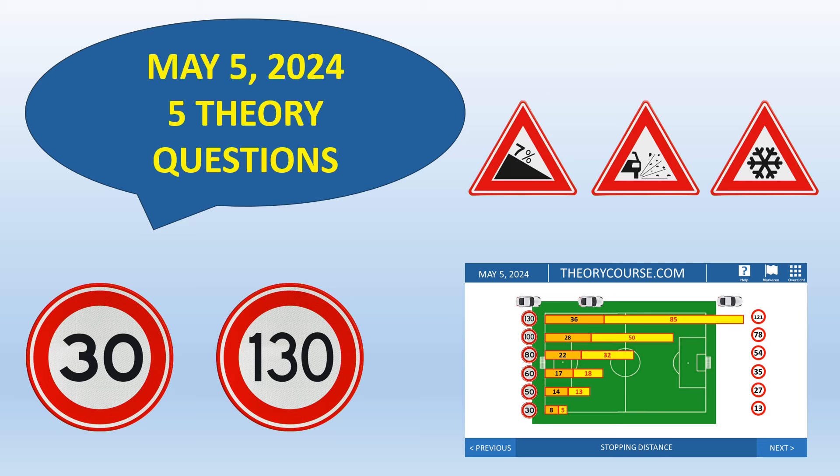Hello, good to see you watching this video. Today is May 5, 2024. May 5 in the Netherlands is Liberation Day — World War 2 came to an end in 1945. Because it's May 5, I give you five theory questions and also explanation about stopping distance, following distance, and so on.